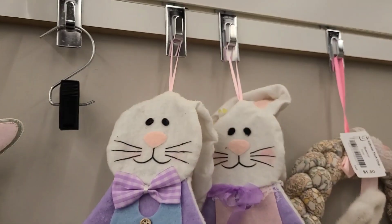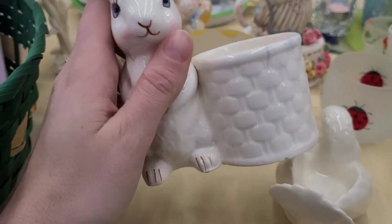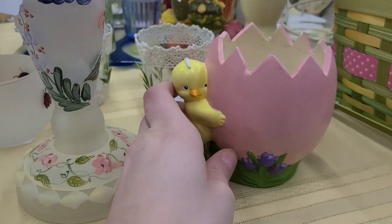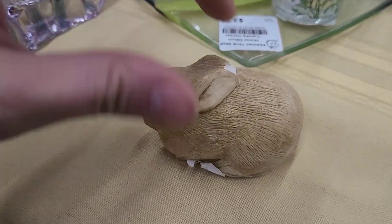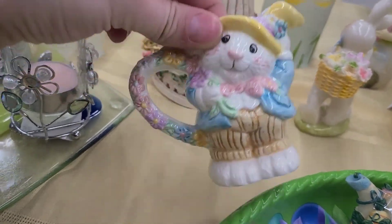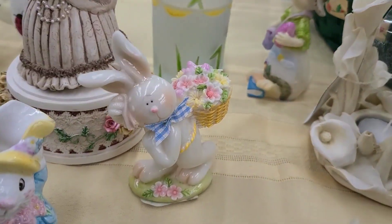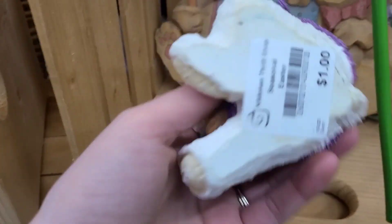These are kind of cute — 50 cents. This cute little guy is going for $2.50. We always love birds — a buck fifty. This little guy here, 75 cents. This teeny tiny little bunny — all this stuff we're going to paint up anyway, so if it's cracked that's okay. 50 cents. This one is going for a dollar, 75 cents — bunnies galore.